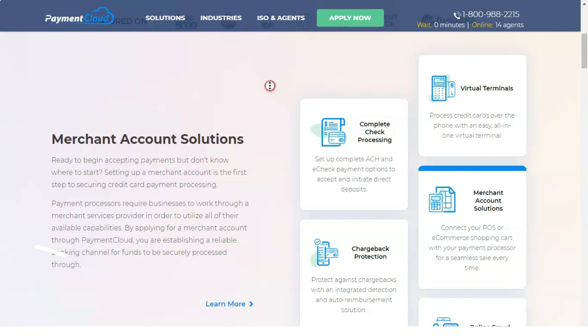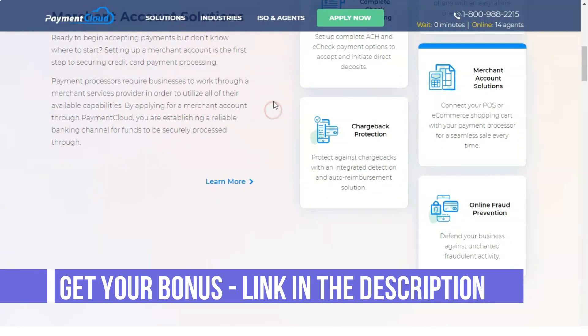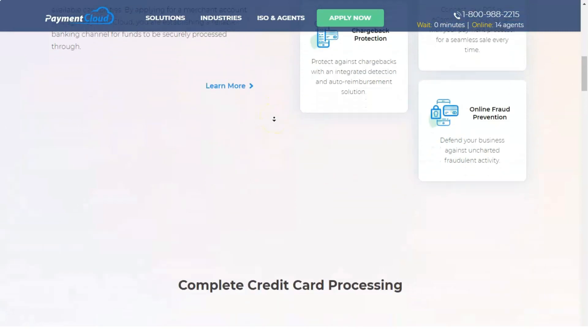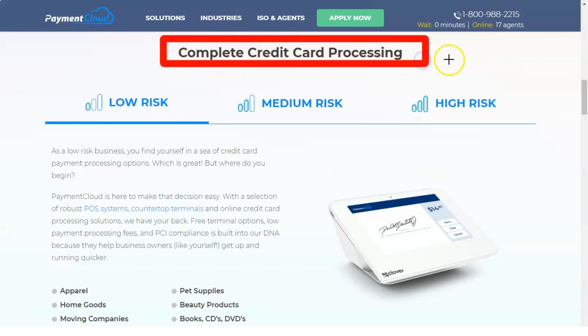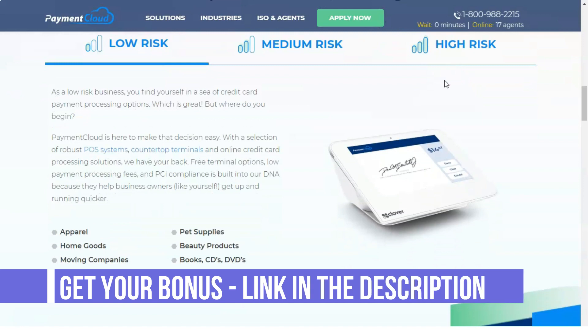PaymentCloud does not only provide services to merchants with limited or previously closed accounts. For all of these and more, PaymentCloud can provide a customized credit card processing solution with competitive rates and prices to meet the unique needs of each business. PaymentCloud also offers merchants a variety of value-added services to support their customers' business activities.